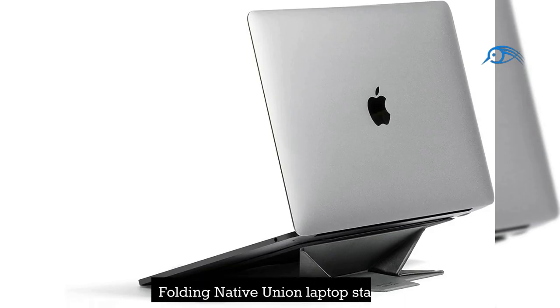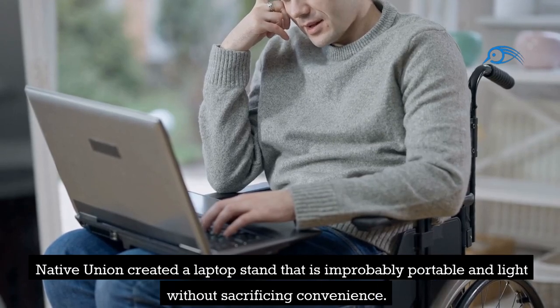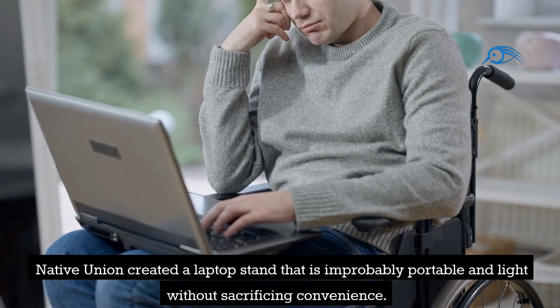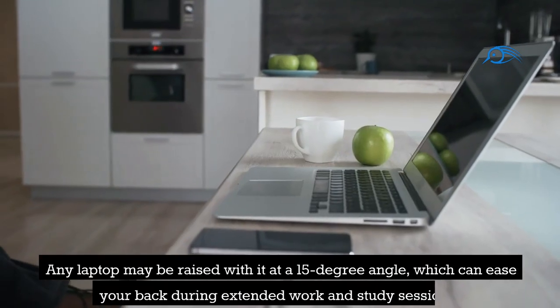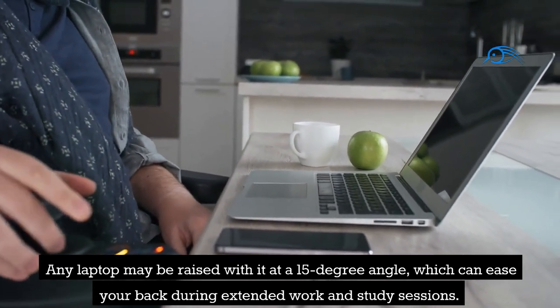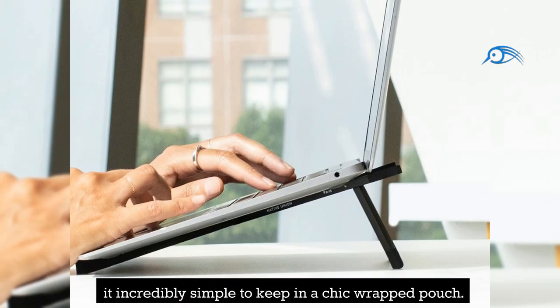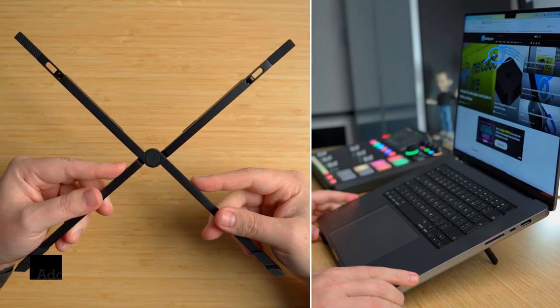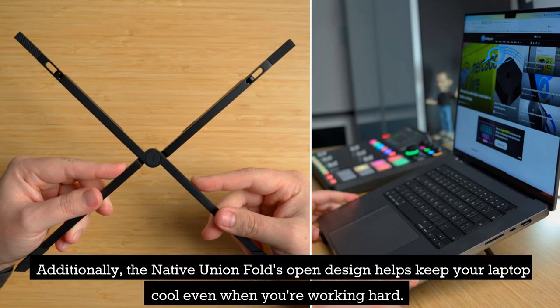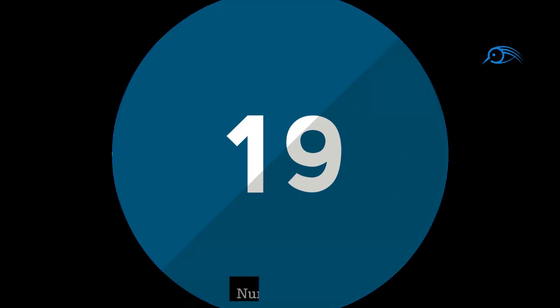Number 20: Folding Native Union Laptop Stand. Native Union created a laptop stand that is improbably portable and light without sacrificing convenience. Any laptop may be raised with it at a 15-degree angle, which can ease your back during extended work and study sessions. The best part is that it folds into a twig-like shape, making it incredibly simple to keep in a chic wrapped pouch. The open design helps keep your laptop cool, and its silicone pads will guarantee that your tablet or notebook remains in place on any surface.